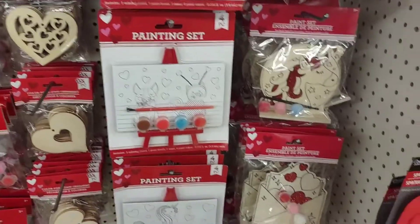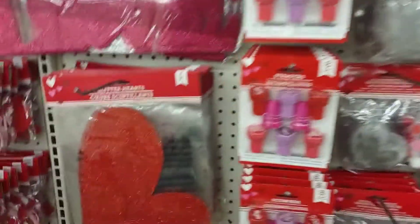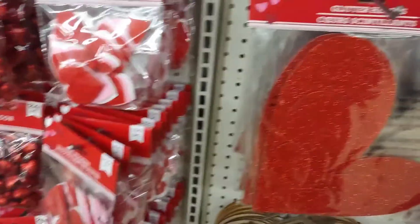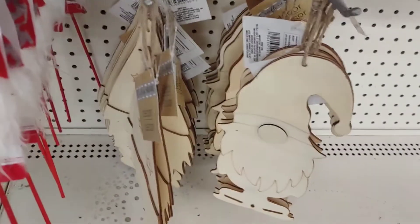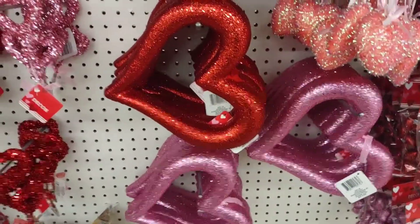Some of the crafts for Valentine's Day are out. I love the big hearts — word love sign, really cute gnomes, mustache. I love these hearts. If you don't like the glitter, just spray them with hairspray.